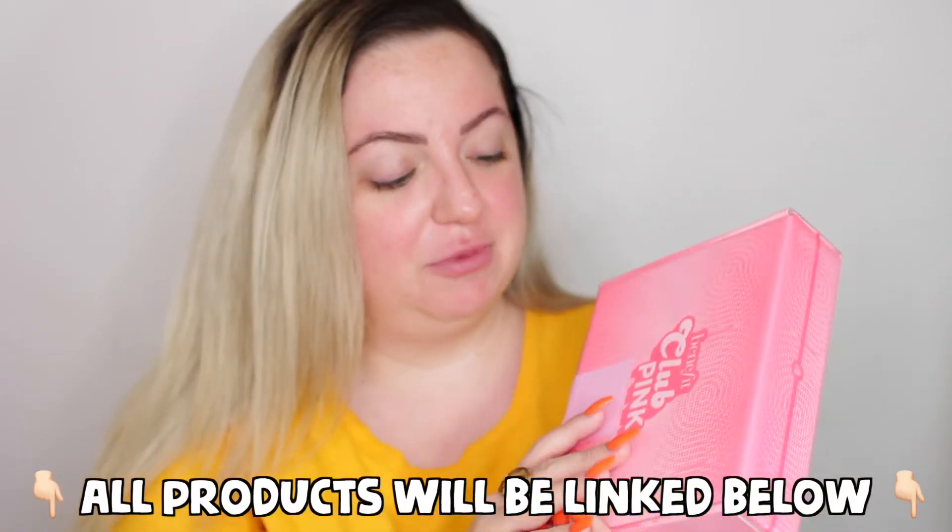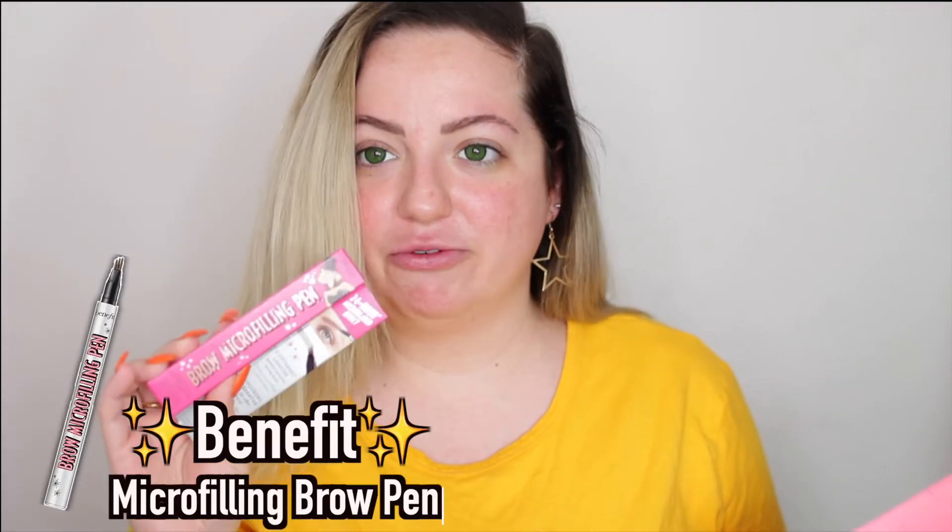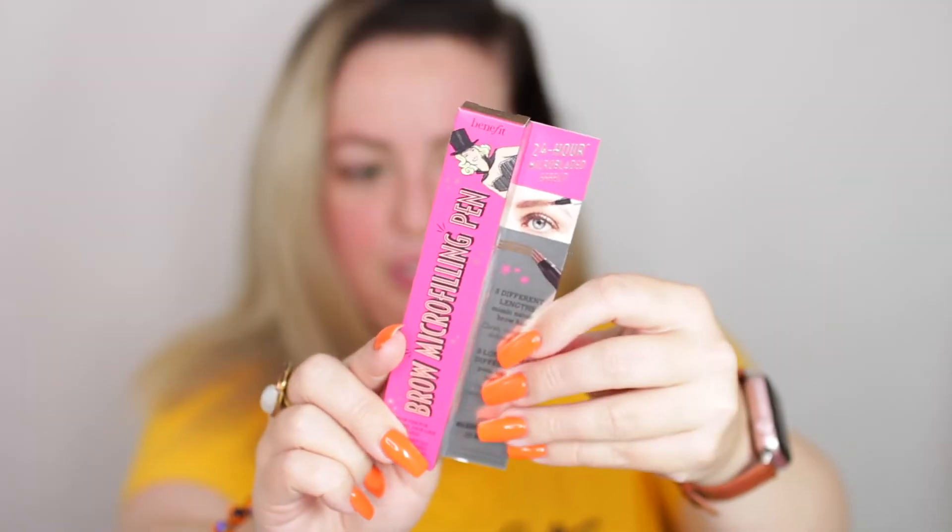Let's get into this video. I have this PR package from Benefit that I got a couple weeks ago and I've been dying to try this out. I got the Benefit Brow Micro Filling Pen — brow pens are becoming really popular right now because everyone wants those sharp, fluffy looking brows. This is what the packaging looks like. I got the shade light brown and I think it's gonna match my brows perfectly, so I'm really excited.